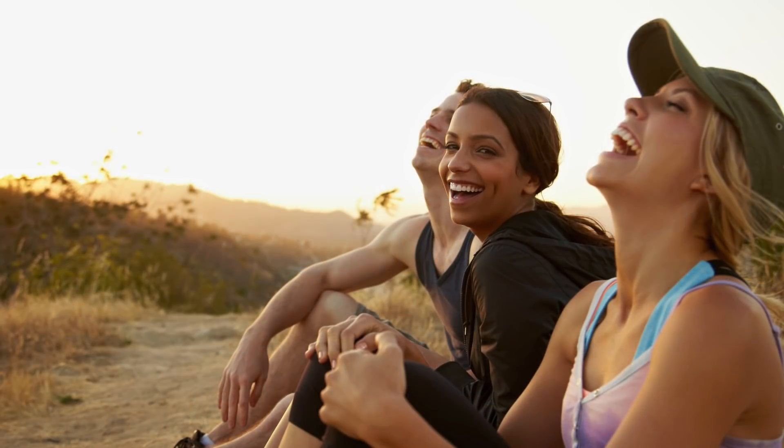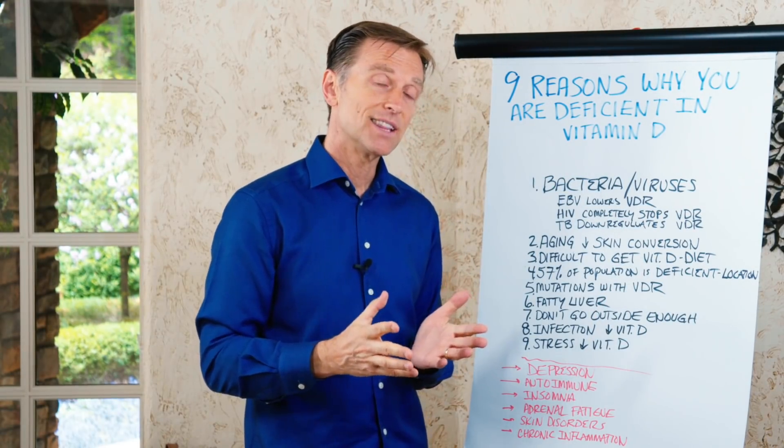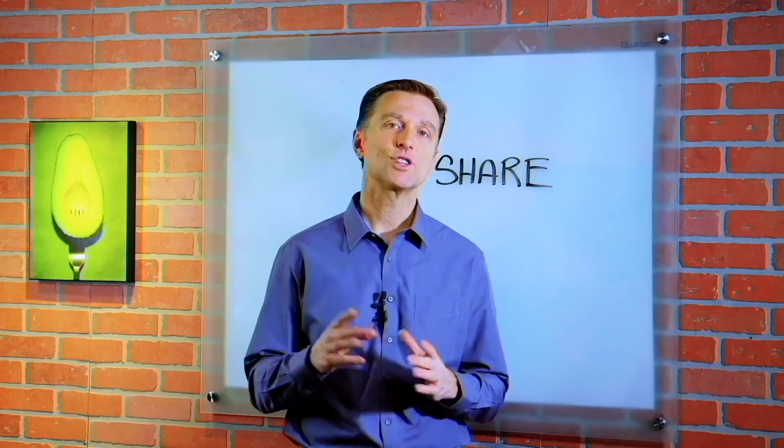I hope this increased your awareness of the importance of vitamin D and the reasons why people are deficient. Thanks for watching. If you're enjoying this content, go ahead and share it with someone who could really benefit from it.